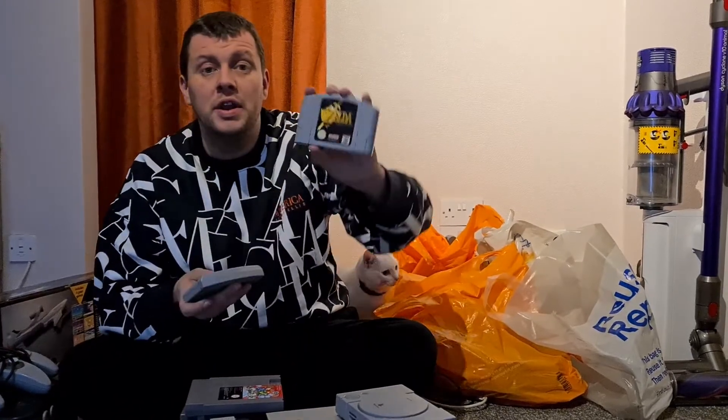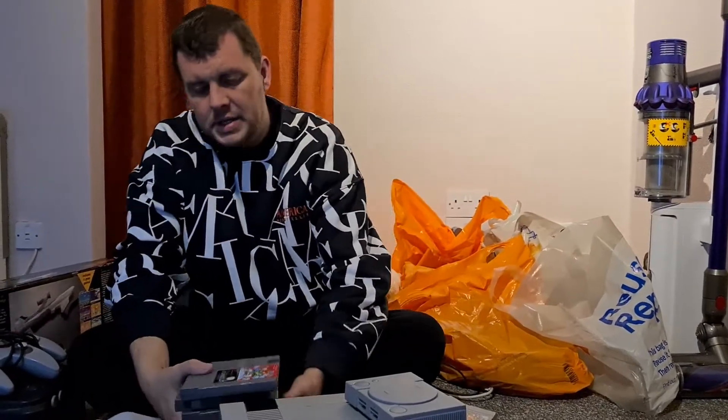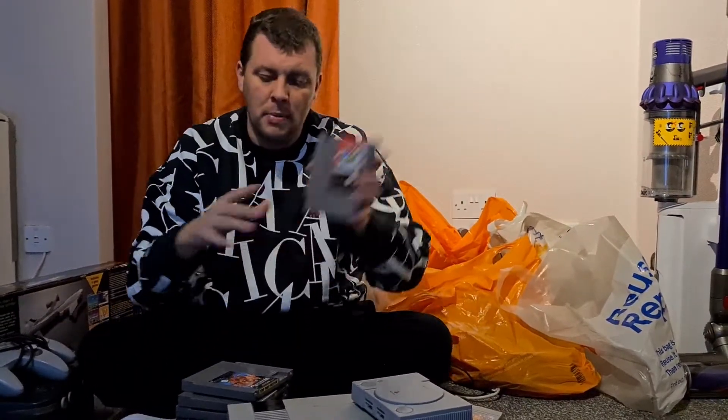We've got Zelda: Ocarina of Time — another great game on Nintendo 64 — and another copy of Super Mario 64. We have a Super Nintendo game, and it's a good one: All-Stars on Super Nintendo. We've also got a stack of NES titles, I'll flick through them for you.